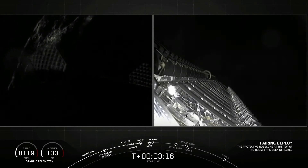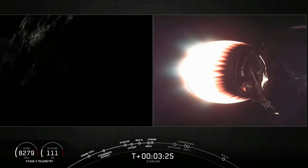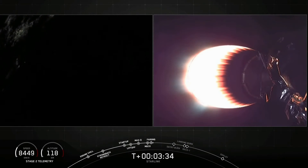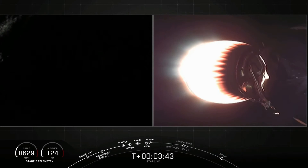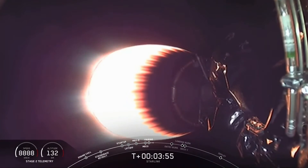Beautiful shot there of those Starlink satellites, finally getting to see space directly. Now that we're outside of the atmosphere, we don't need those fairing halves anymore, so we'll jettison them back to Earth to recover them. We do have our recovery ships, Miss Chief and Ghost Searcher, waiting in the Atlantic to scoop up both of those fairing halves. We also saw the very last remnants of night lights visible off the Florida coast as Falcon 9 lifted off.